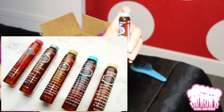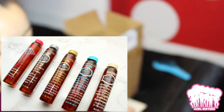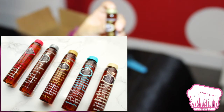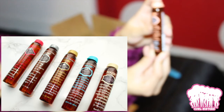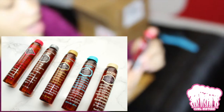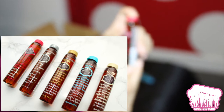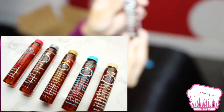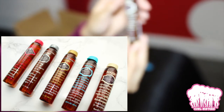So, argan oil — healing shine hair treatment, added keratin for smoothness. Then we have macadamia oil — revitalizing shine hair treatment with reparative antioxidants. We have the coconut oil — nourishing shine hair oil, moisturizes and revitalizes. We have the kalahari melon oil — color protection shine hair oil, shields and replenishes. We have the bamboo oil — strengthening shine hair oil, reinforces and nourishes.